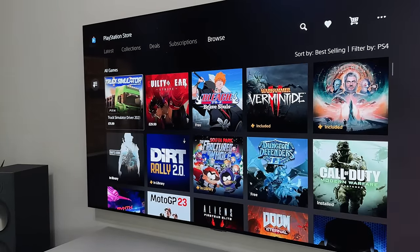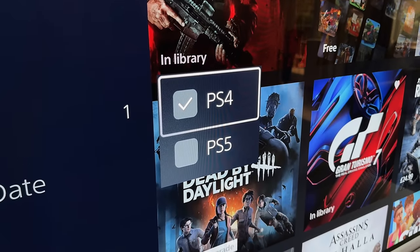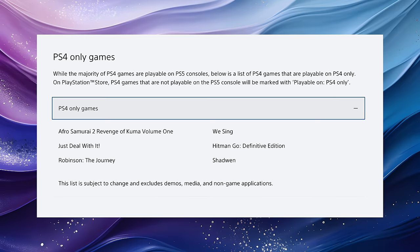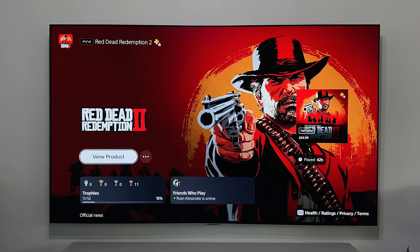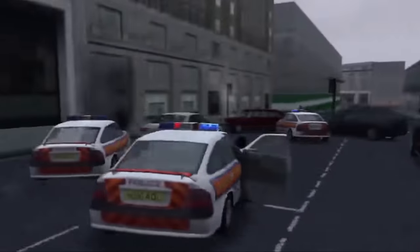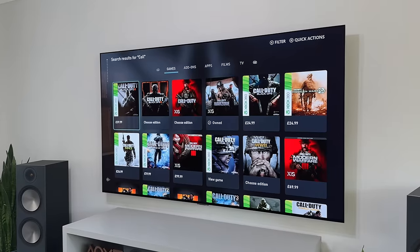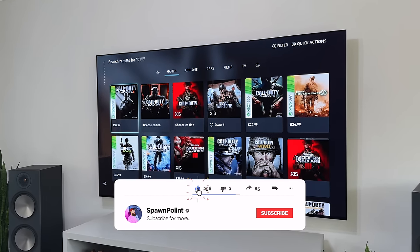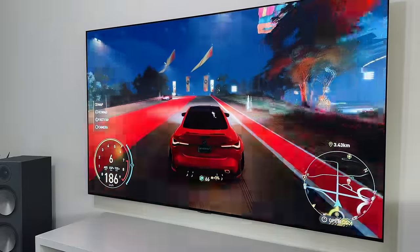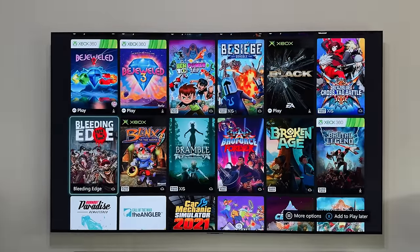The PS5, on the other hand, doesn't offer full backwards compatibility in terms of PS1, PS2 and PS3 games, but it does allow you to play your PlayStation 4 games both digitally and via disc. Sony have confirmed that out of the nearly 4,000 PS4 games available, only six don't work. This means you can play Red Dead Redemption 2, God of War, GTA 5 and Horizon Zero Dawn — but you cannot play any PS2 or PS3 games, which would have been awesome. The Xbox definitely offers the better backwards compatibility offering if that's what you need.